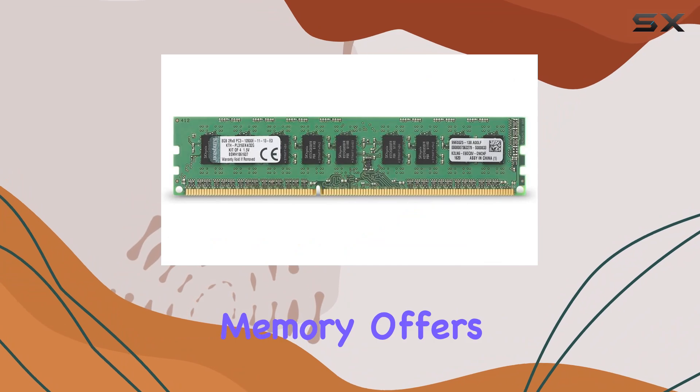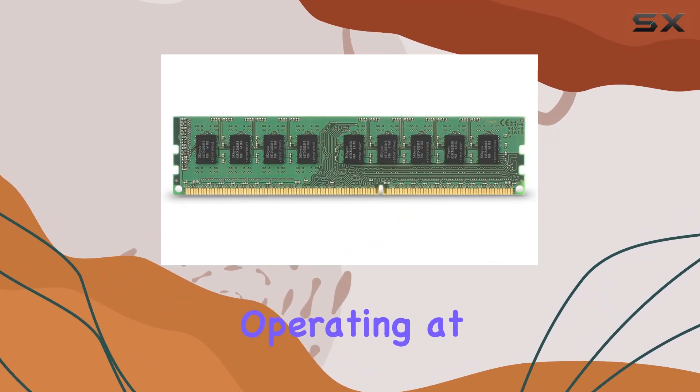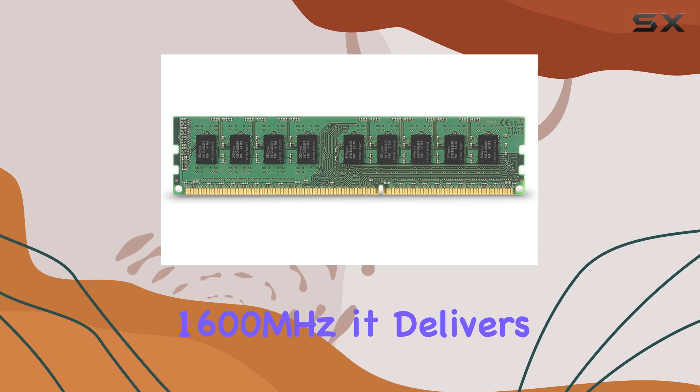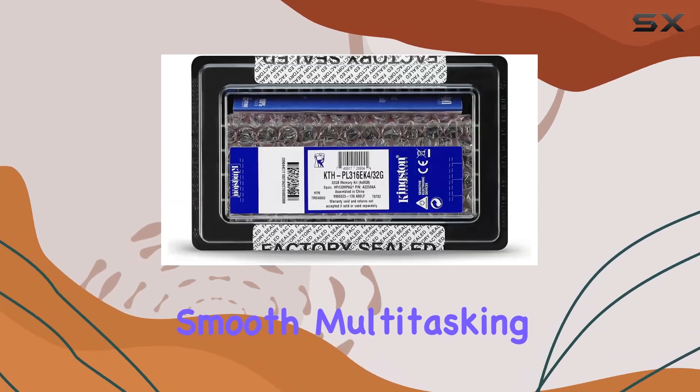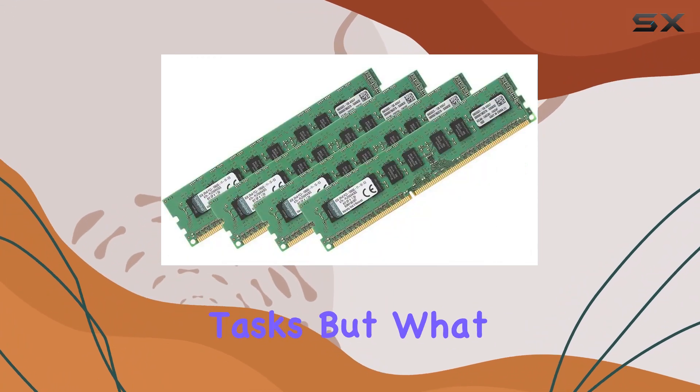Performance-wise, the DDR3 ECC memory offers a significant boost to your system's speed and responsiveness. Operating at 1600 megahertz, it delivers smooth multitasking, enhances overall system performance, and ensures seamless execution of demanding tasks.